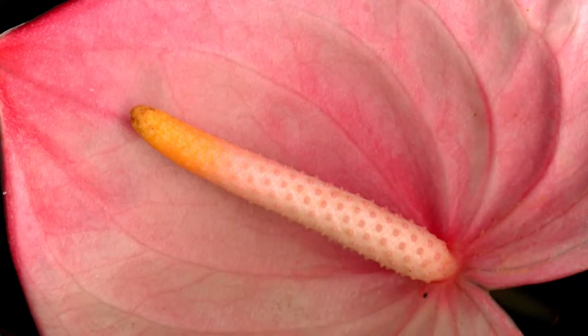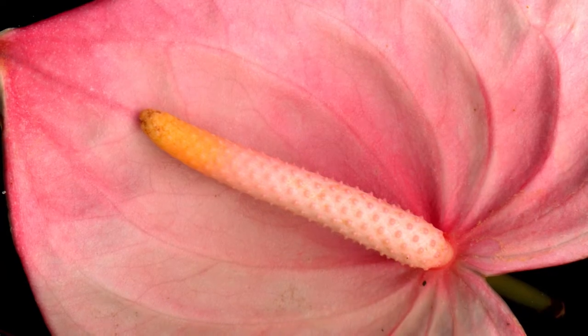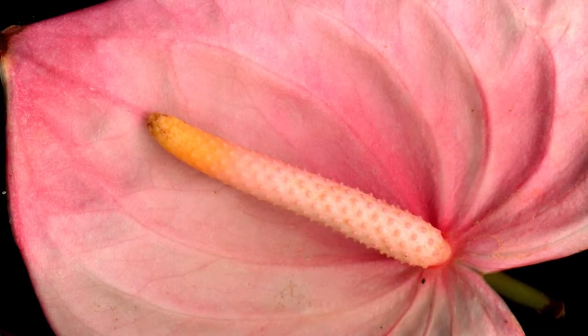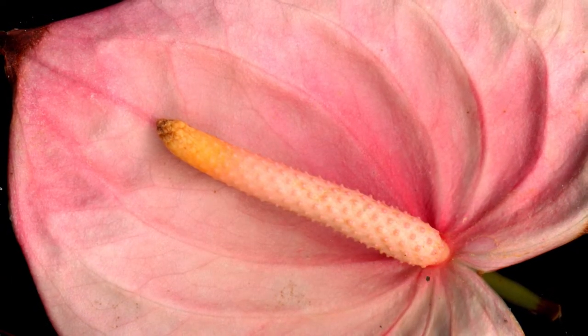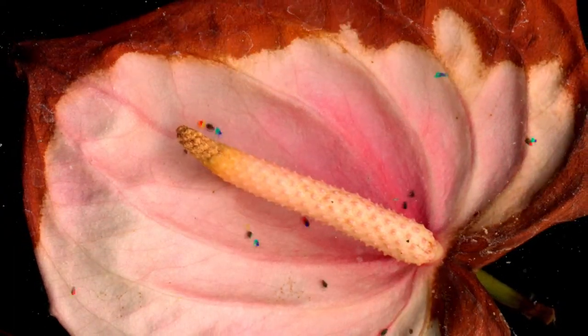The heart-shaped Anthurium Pandola was one of the first flowers that I scanned for momentary vitality. Its beauty is found in its simplicity. The way that death slowly marches from the margins of the spade inwards strikes me as particularly poignant.